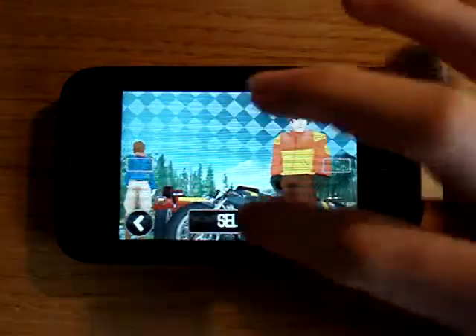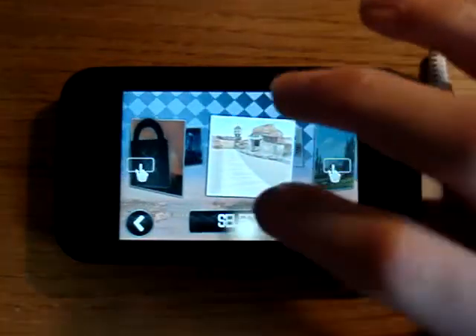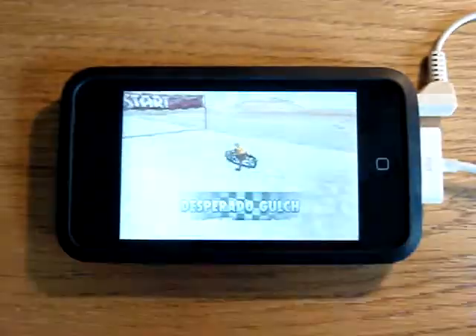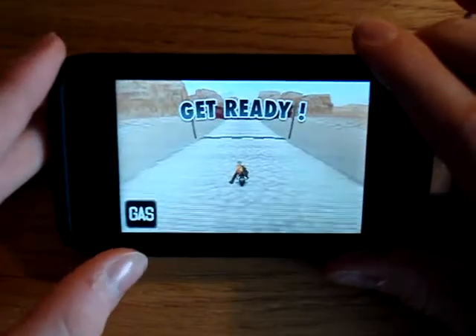I'm just going through and selecting my character, then I'll select a place, and here we go. This application is, I think, 59p on the App Store - they might have put it up, I got it in a sale - and personally I don't think it's that great.